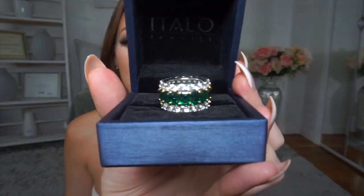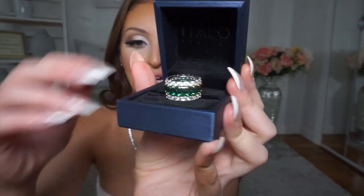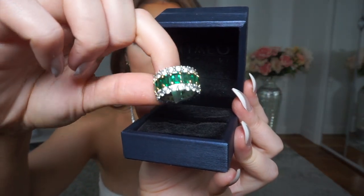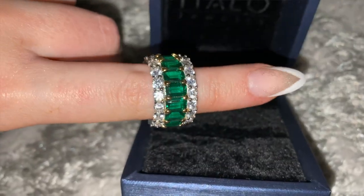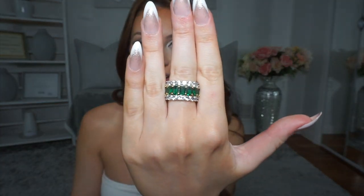This is the first ring I got — it's an emerald ring and it's so pretty. Look at how it shines! This is what it looks like on.